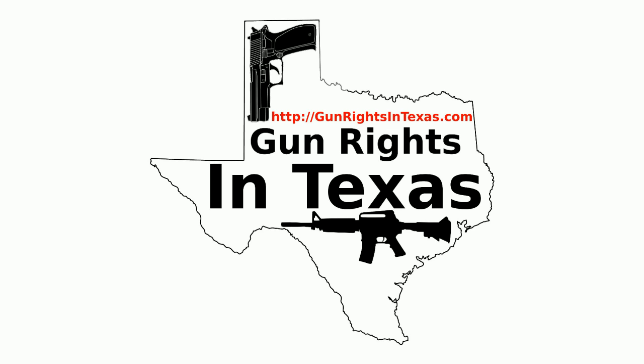The Gun Rights in Texas podcast is available on social media. Links to all social media profiles can be found on the website. On Twitter the podcast is at @GunRightsInTX; on Facebook and Google+ it is Gun Rights in Texas. Please be social.